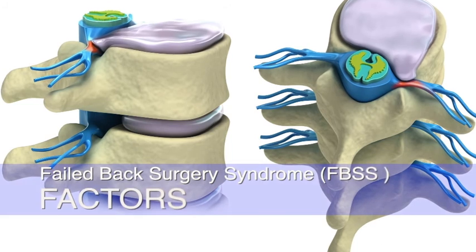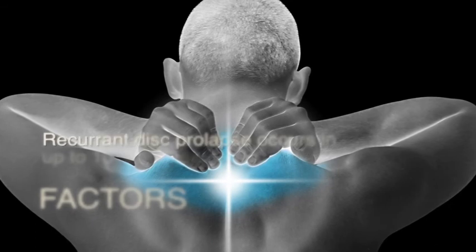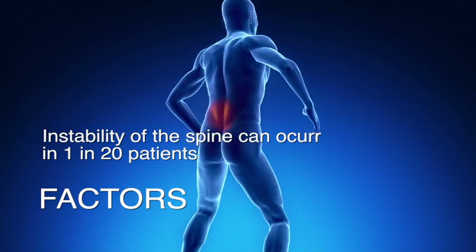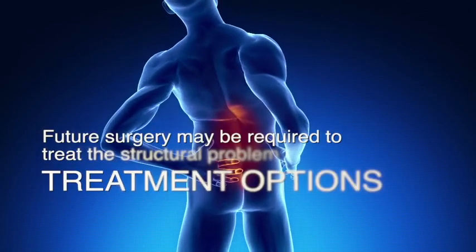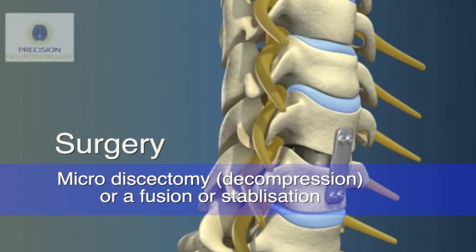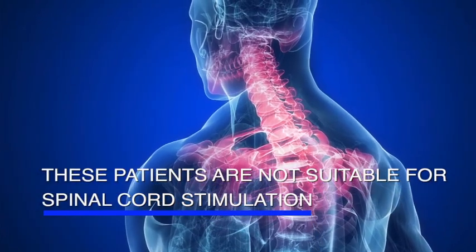Failed back surgery syndrome can be due to a number of factors. A small proportion of patients may have a recurrent disc prolapse, which can occur in up to 10 percent of cases. A smaller proportion might have instability of their spine, which can occur in around 1 in 20 patients. With either of these problems, further surgery may be required, involving either a microdiscectomy, a fusion, or a stabilisation procedure. These patients are not suitable for spinal cord stimulation.